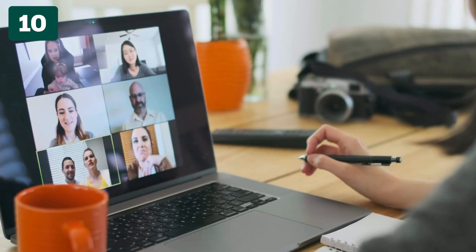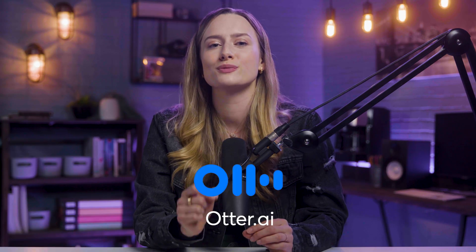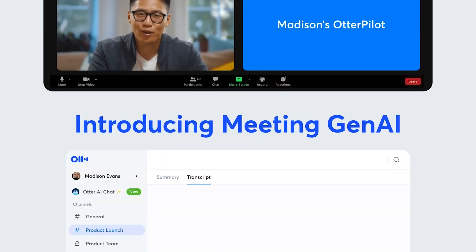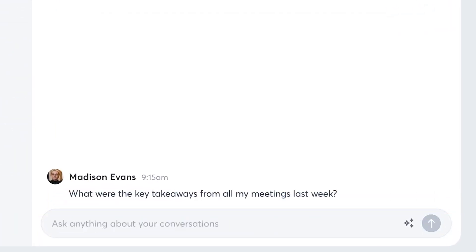If you're constantly on meetings throughout the week and need help keeping track of conversations, Otter records your meetings, summarizes them, and takes notes. You just set your phone on the table during a meeting or add it to your Zoom call. It will record the conversation and transcribe it, breaking it into Speaker 1 and Speaker 2. It gives you a summary of the conversation and you can search the notes to see if something specific was mentioned.